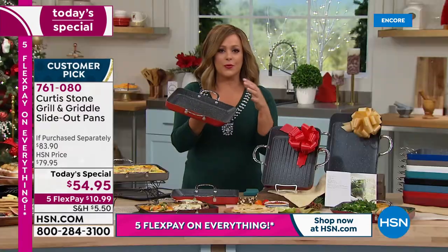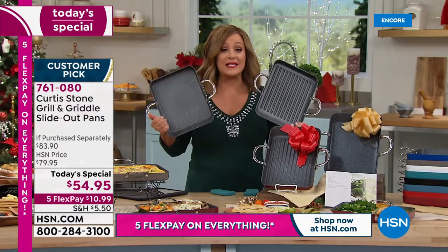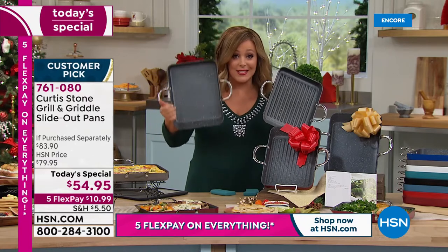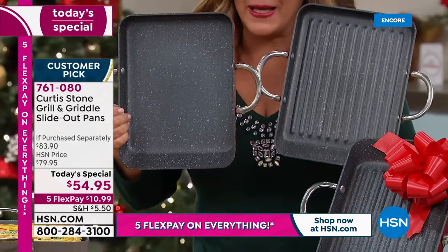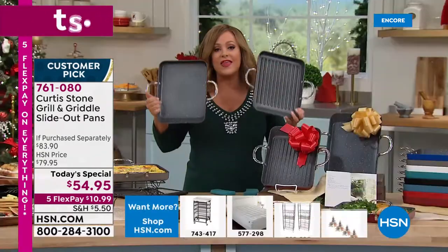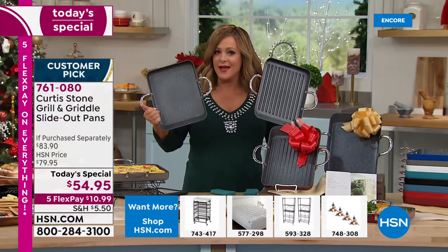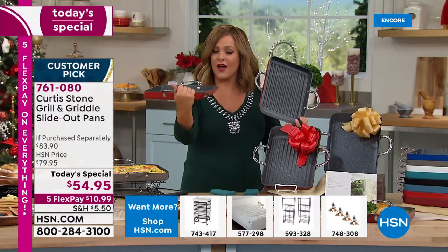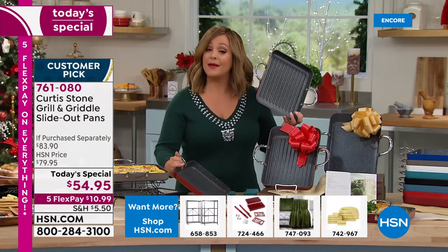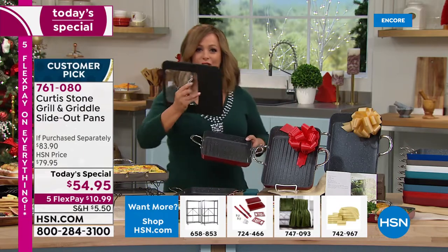Everybody loves the griddle pan — breakfast, lunch, and dinner. Everybody loves the grill pan for 365 days a year of grilling. Now we've given you the largest surface ever: the 11-inch size is now the largest we've ever done on that slide-out pan. You're getting both included today.